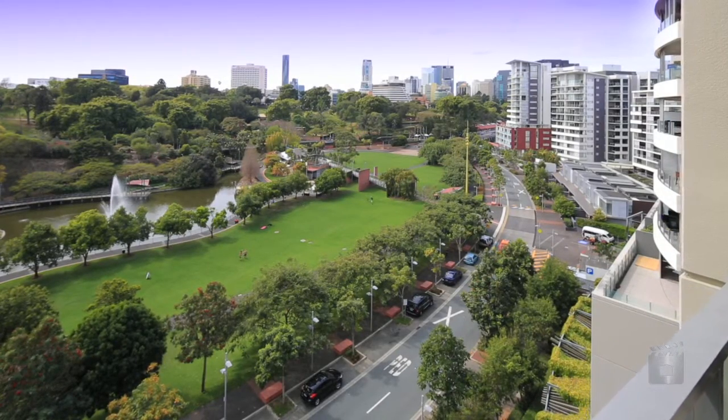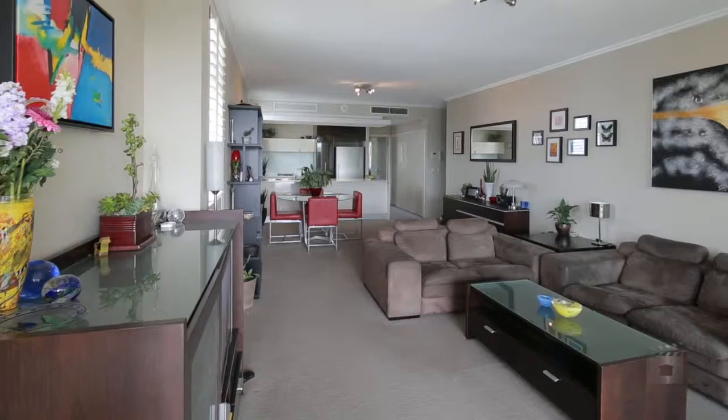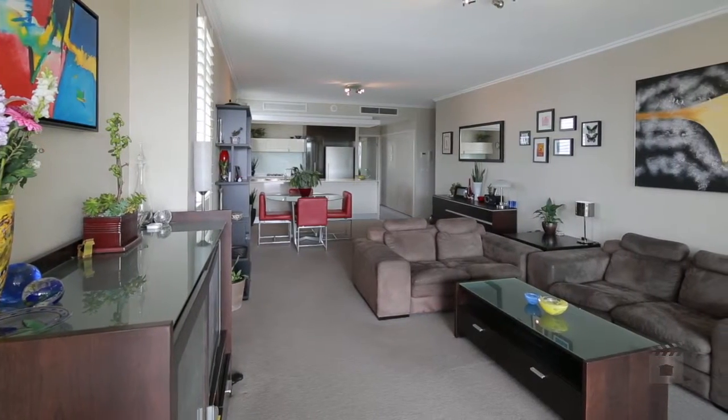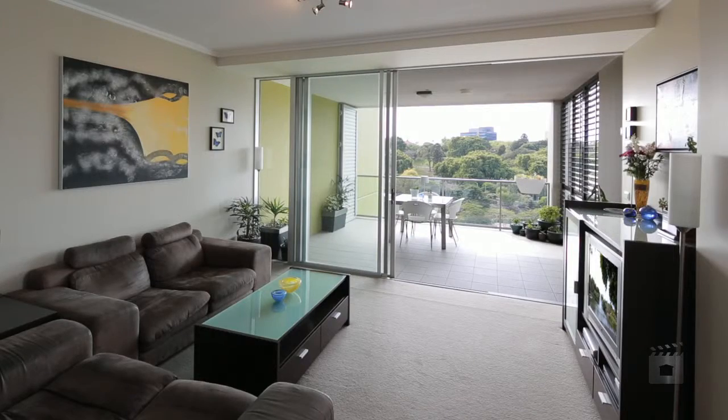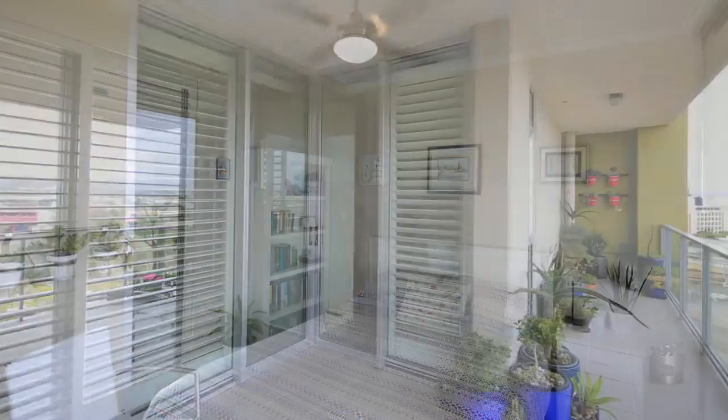Renowned for the sensational views and close proximity to the city, this three-bedroom apartment feels like it's worlds away from the city. The well-designed floorplan offers a separate master bedroom from the second and third, complete with their own balconies.